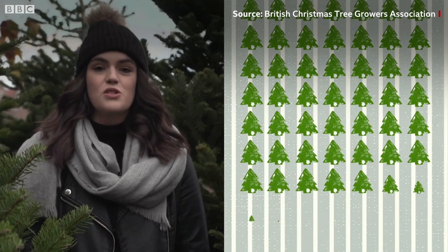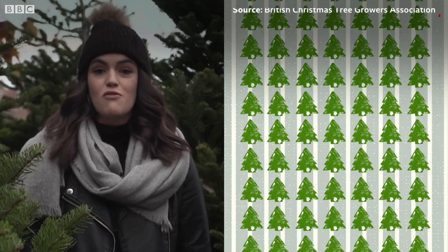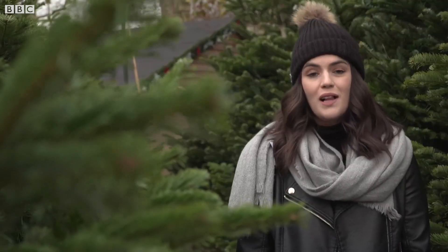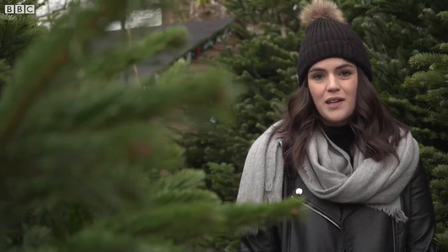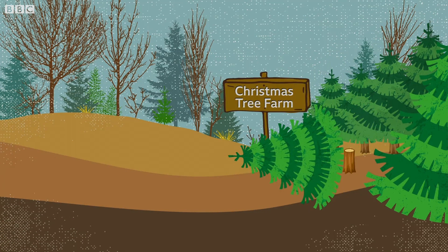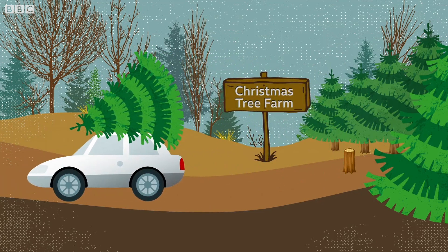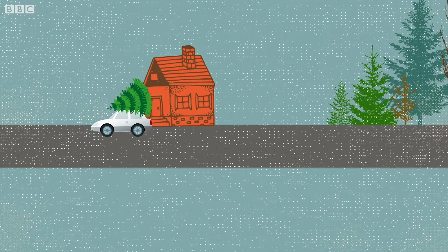Around 7 million Christmas trees are bought in the UK each year, with roughly three quarters being grown here. It takes up to 12 years to grow a typical Christmas tree. During this time it has a positive impact on the environment because it absorbs carbon from the atmosphere and nitrogen from the soil. But once the tree is chopped down it slowly starts releasing emissions back into the atmosphere. Transporting a tree can contribute to its overall carbon footprint, so buying a locally grown tree can help keep its carbon footprint down.